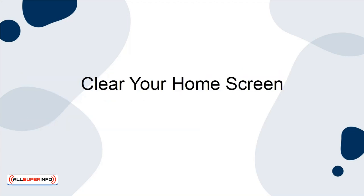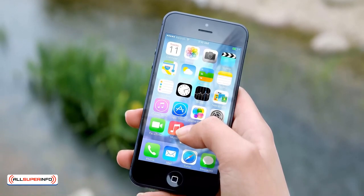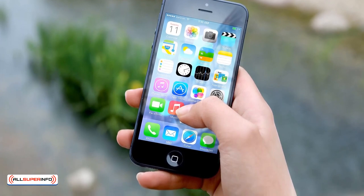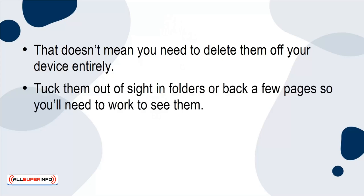Clear your home screen. Out of sight, out of mind. Clear your home screen of any pesky social media apps so you won't be tempted to open one just because it's there. That doesn't mean you need to delete them off your device entirely — tuck them out of sight in folders or back a few pages so you'll need to work to see them.